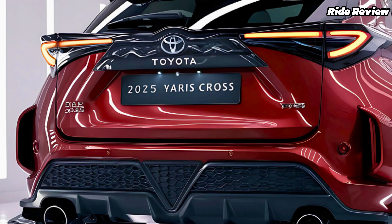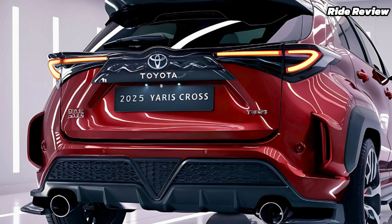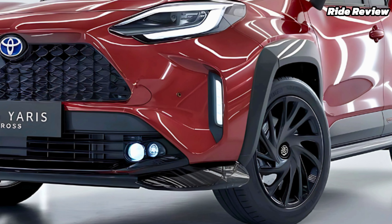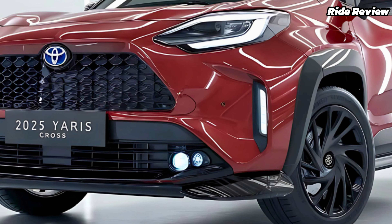Another unique selling point is the Yaris Cross' intelligent AWD-i system. It provides added grip on slippery roads, making it a solid performer in various weather conditions. Plus, with its compact dimensions and tight turning radius, parking and maneuvering are a breeze.